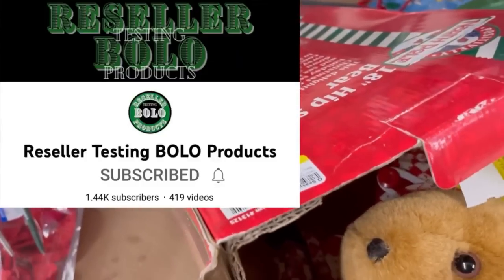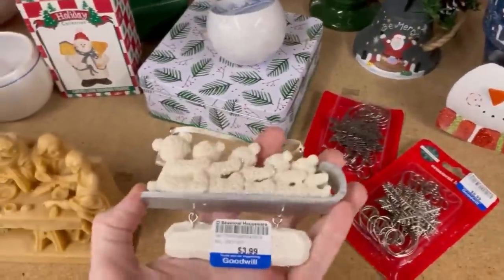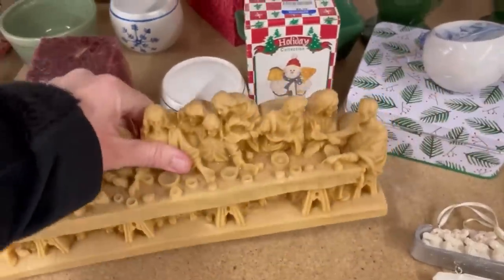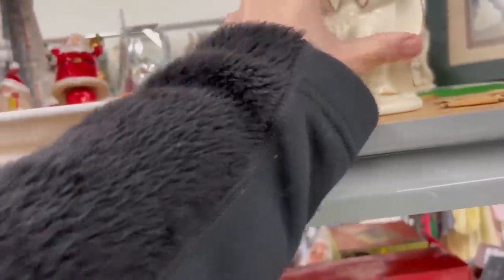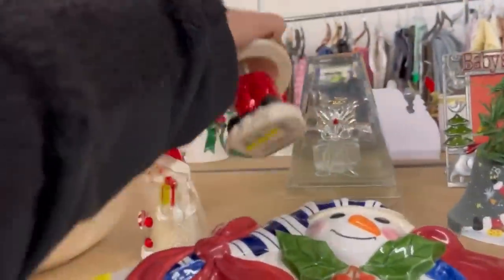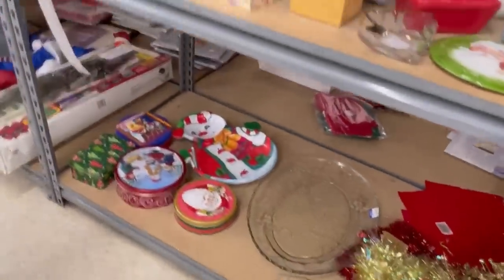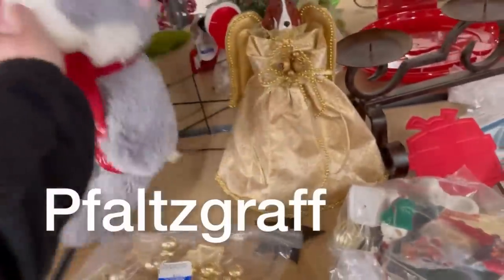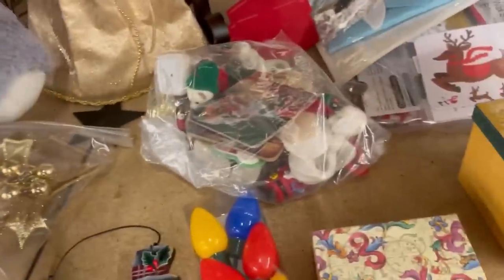This is an animated product and I like picking those up to put on my reseller testing Bolo products channel. However, the comps were really low. I picked it up and looked — there were no markings on the bottom, so I left it behind. This big bowl right here: I went back and picked it up and looked, and I'll show you what it said on the bottom. Maybe I should have got that — you guys let me know in the comments.